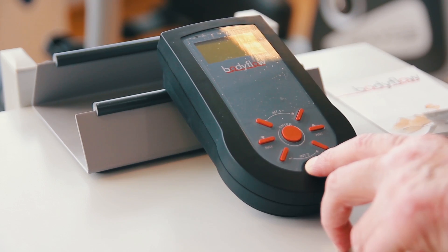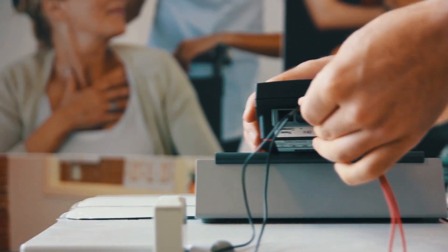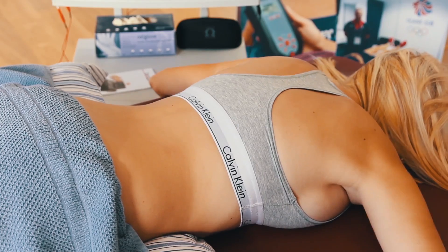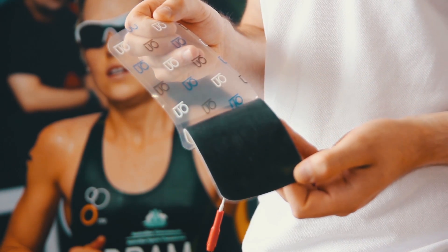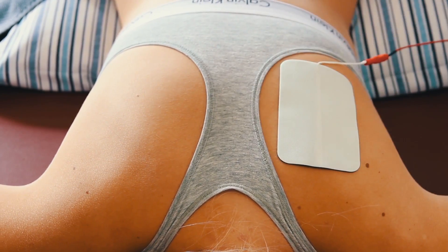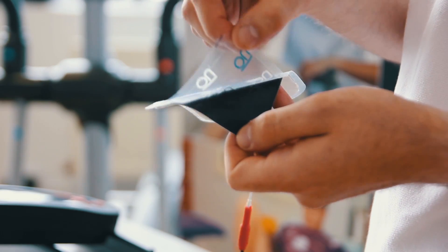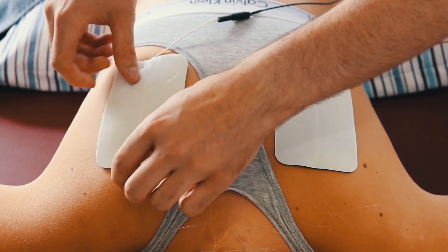One of the new innovative forms of treatment available here at Mike Jones Physiotherapy is body flow, a unique form of electrotherapy. Body flow therapy has become an integral part of our accelerated recovery programs. It helps us manage patients' swelling post-surgery and acute injury, meaning we can help improve pain and range of movement in the acute stage of recovery.